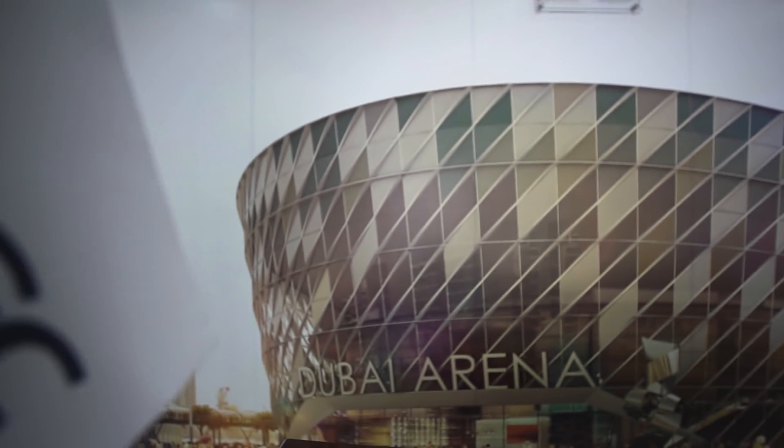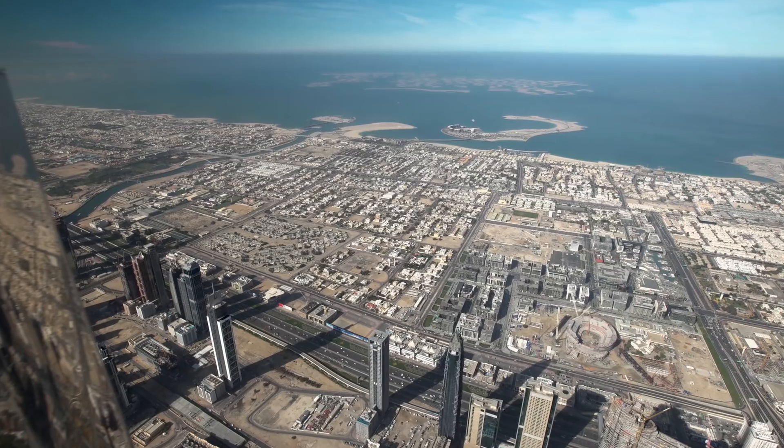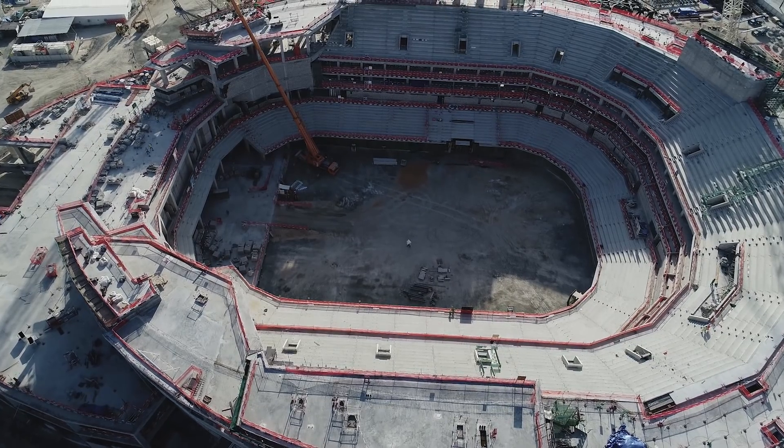Dubai Arena is the latest addition to the exciting and vibrant city center of Dubai, referred to as CityWalk. It's an entertainment venue of global standards. It will be a beautiful architectural masterpiece. It is the biggest arena in the region. It's a multi-purpose arena, so the intention is to suit multiple events.